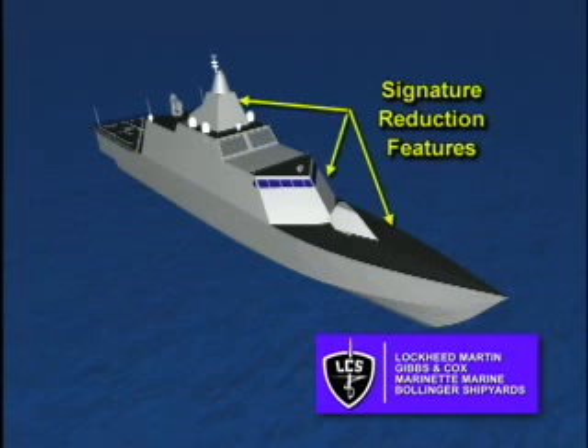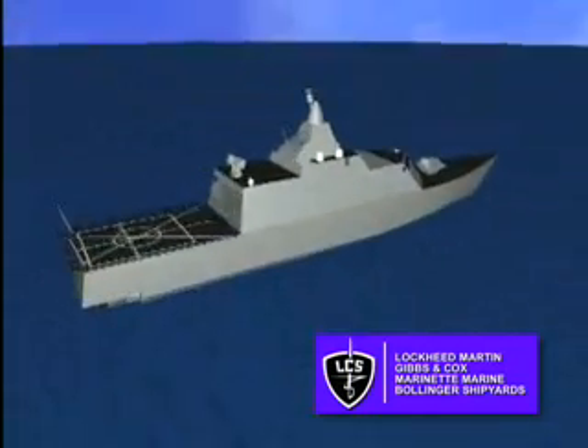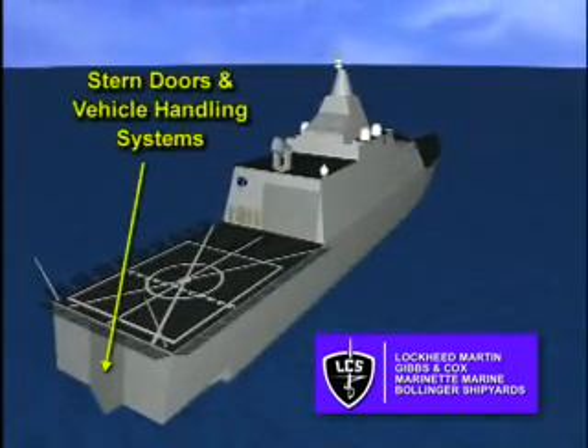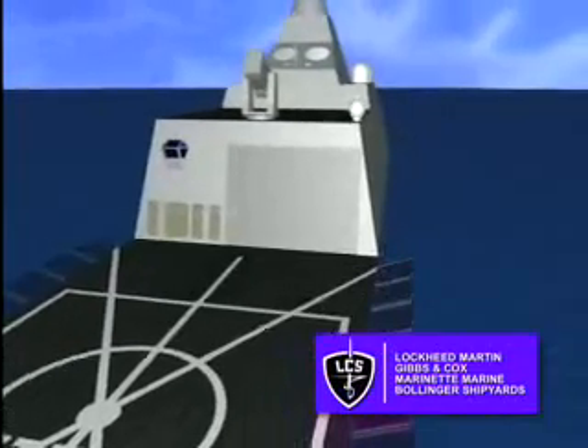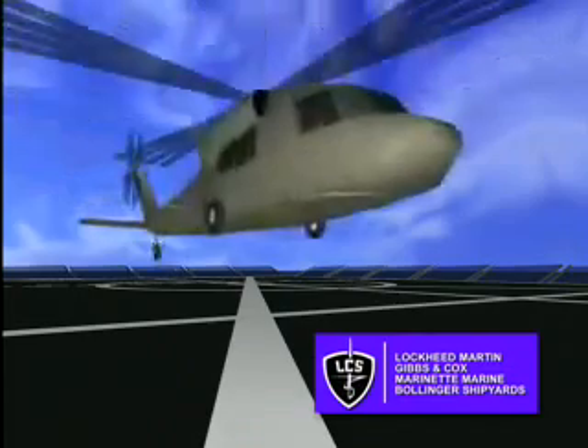LCS was designed with low observability in mind. It features thermal, RF, and magnetic signature suppression technology. Stern doors, a large reconfigurable well deck area, a common semi-automated module handling system, and access to interiorly stored support modules will robustly handle current and future waterborne modules and spec op operations. Our flight deck is one and a half times larger, and our hangar is over twice the size of today's air-capable ships.